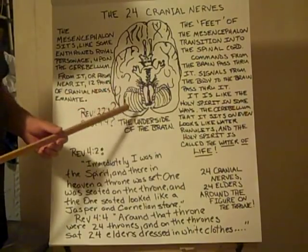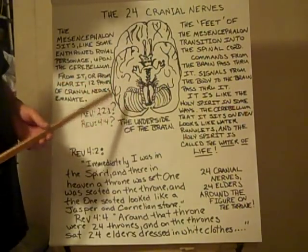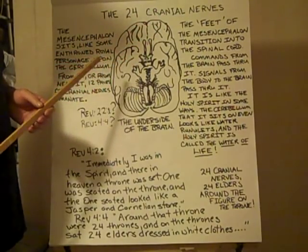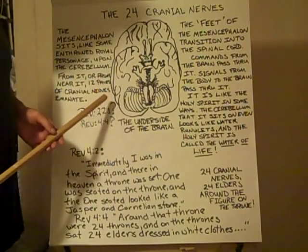Can you sort of see a seated figure? This is called our mesencephalon, and it has a lot of important cranial nerves that branch off of it — twenty-four of them: twelve on one side, twelve on the other. But it kind of looks like a seated figure.